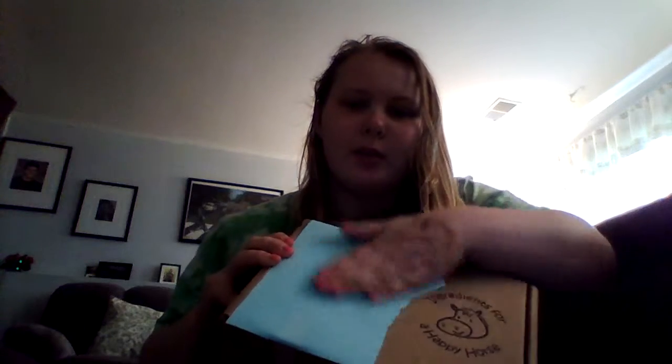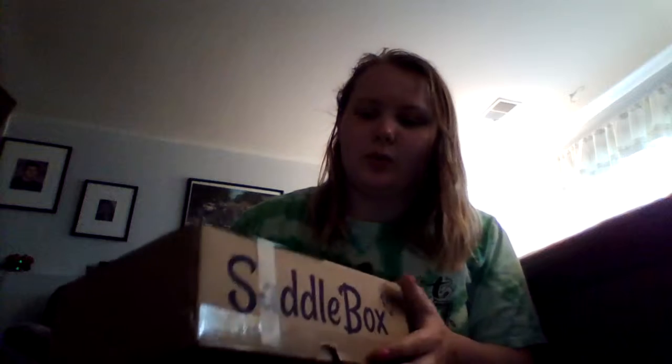Hi everyone, my name is Kim and today we're going to be talking about Saddlebox. I have this here covering the shipping label, but I have two Saddleboxes that I'm going to review. This is the most recent one — I just got this one today and I already opened it, but I had to show my boyfriend. I'm going to talk about this older one first, that I got about three weeks ago.